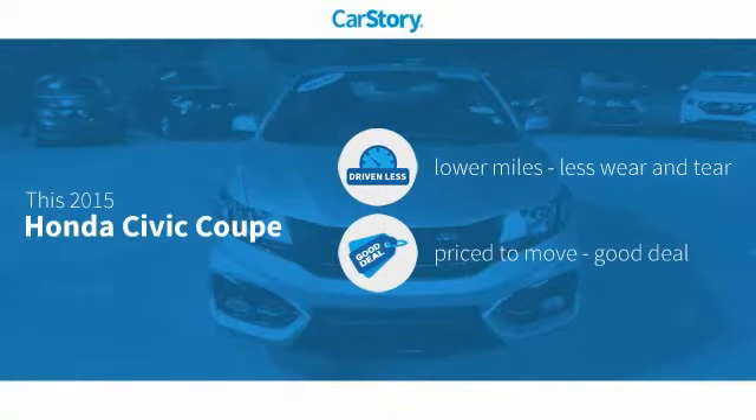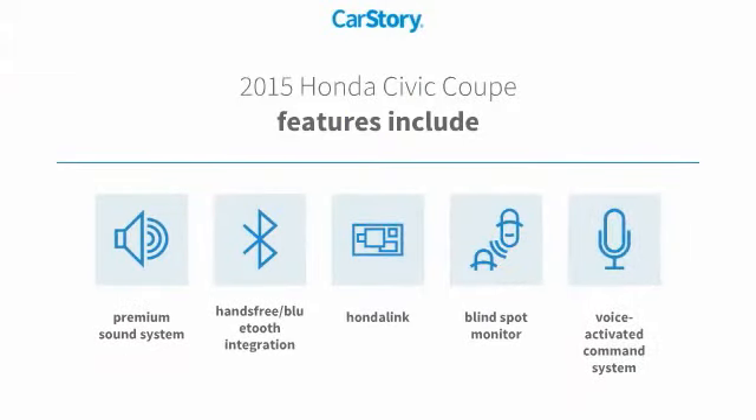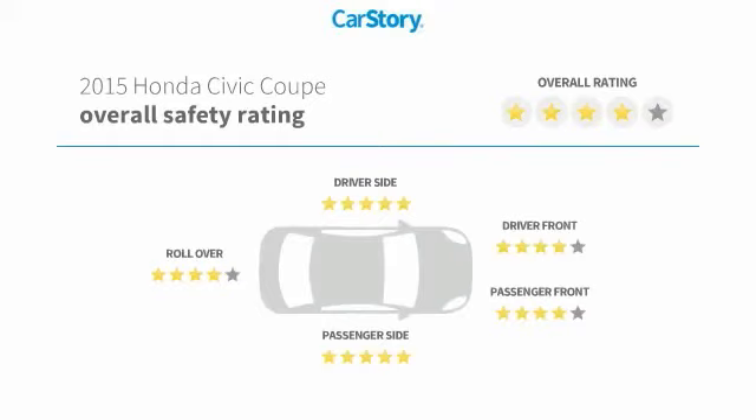Car Story research indicates this vehicle as having lower miles with less wear and tear, a good deal. Features also include a premium sound system, voice-activated command system, hands-free Bluetooth integration, and blind spot monitor. It has been listed as an IIHS top safety pick with these ratings.